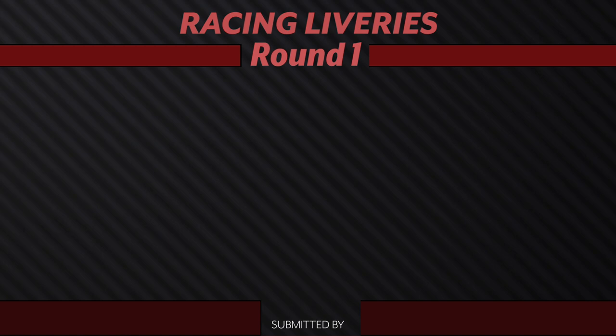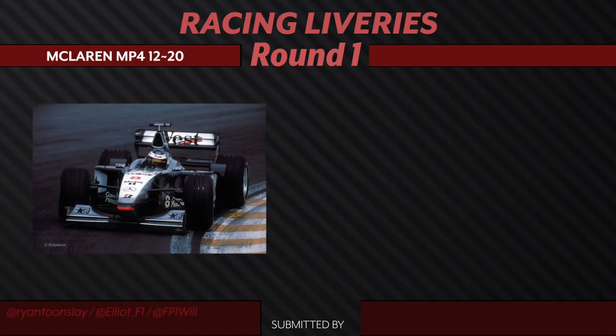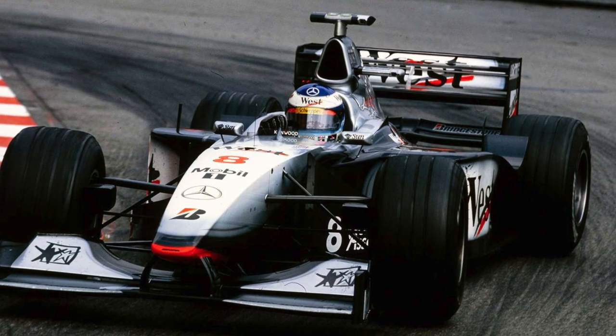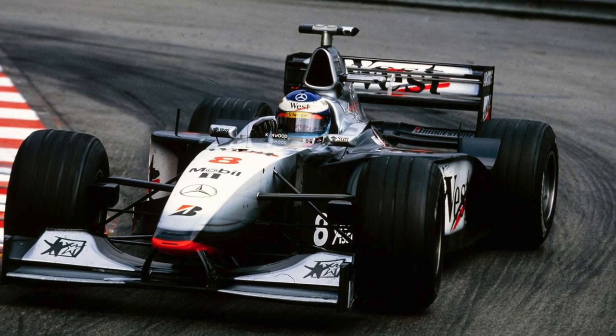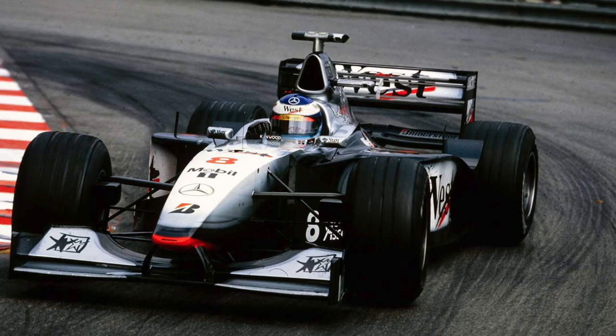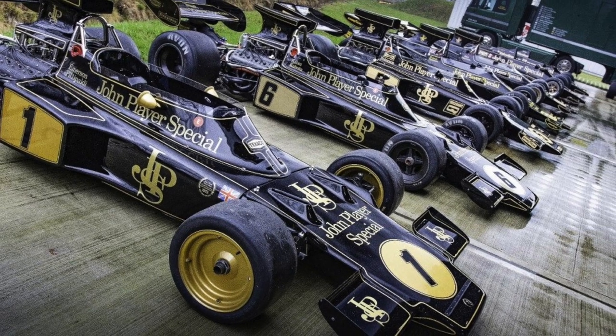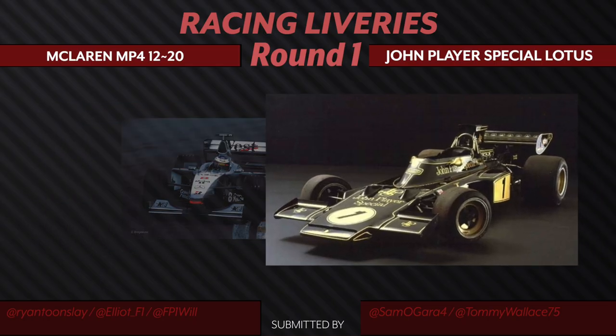We have the McLaren MP4 range from the MP4-12 to 20, up against the John Player Special Lotus F1 livery design. I'm a huge McLaren fan, and this era was what I grew up with in my childhood — I think it's a very clean design and it speaks to me in terms of nostalgia. The John Player Special, on the other hand, just radiates classiness. This is what you think of when you think of an old school F1 car. The John Player feels a lot more elegant and professional. It feels like you know they're here to get down to business. So that's why we are going ahead with the Lotus for this round.